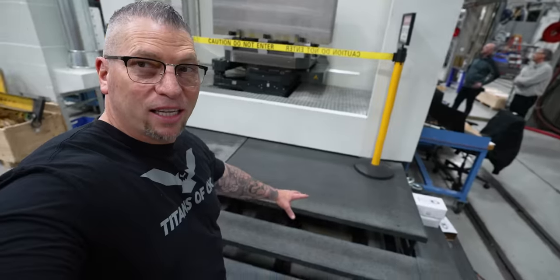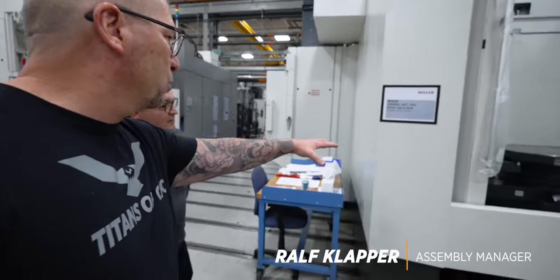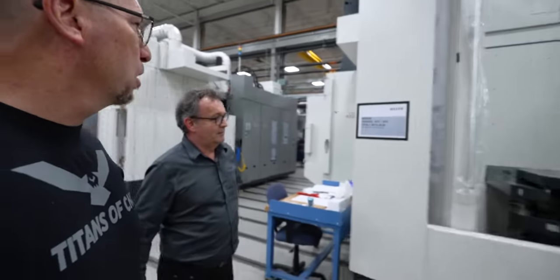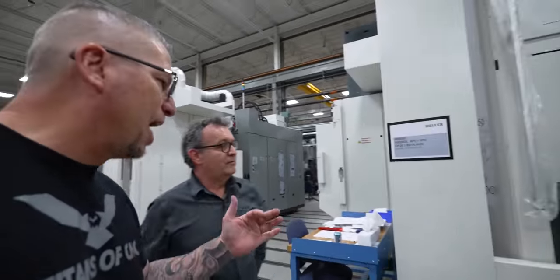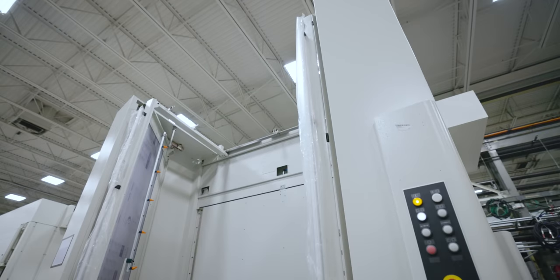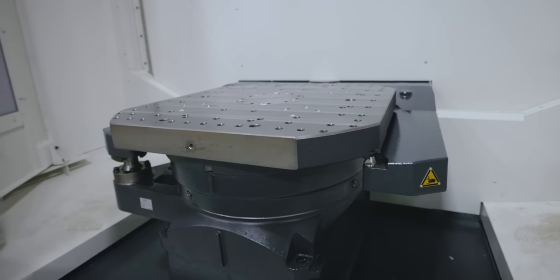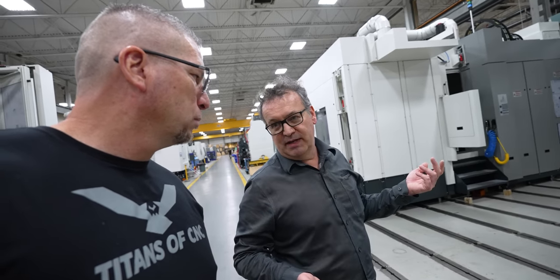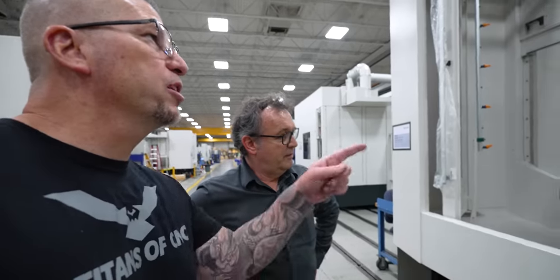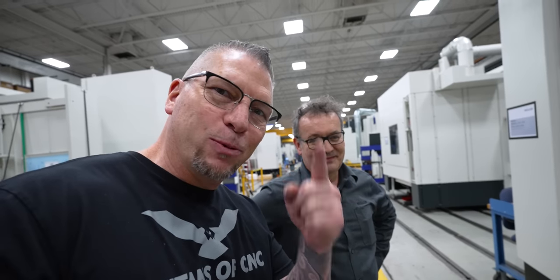You gotta go 10,000, you gotta go big! This is the H10000. This is the 8000 and it's an absolute monster. The pallet sizes are different — you got 800 millimeters and 1000 millimeters. The H8000 is an 800 millimeter pallet, and the H10000 is a 1000 millimeter pallet. The pallet changer on the big machine can handle up to 8,000 kilograms, or 4,000 on each side. This machine is going to Cummins in North Carolina.